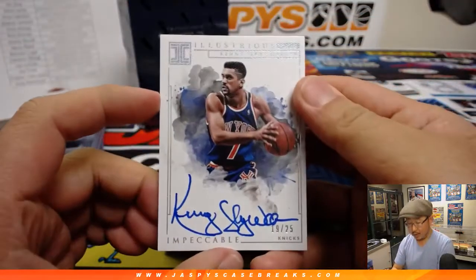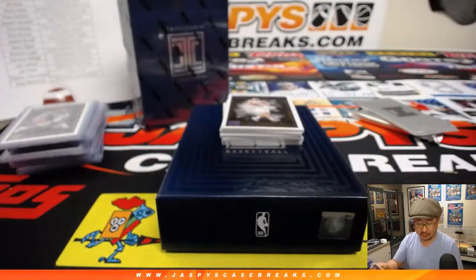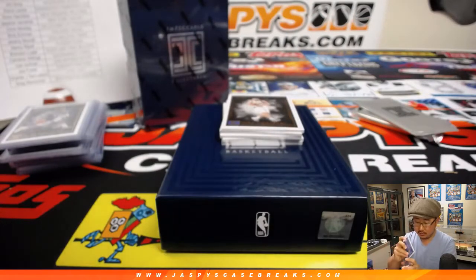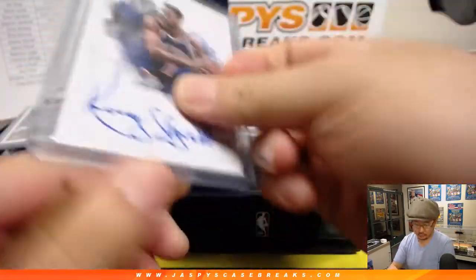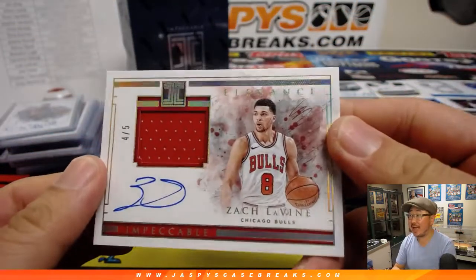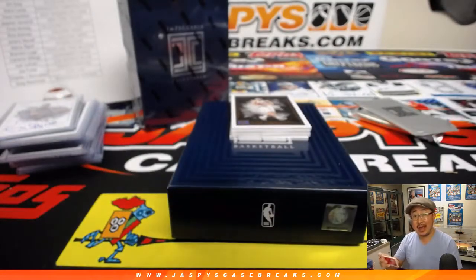And we've got more old-school Knicks — Illustrious Ink, Kenny Skywalker for Stephen Kaye, 19 out of 25. Old school hoops. Four out of five — Zach LaVine Elegance, jersey and autograph, Stephen Kaye and the Bulls.